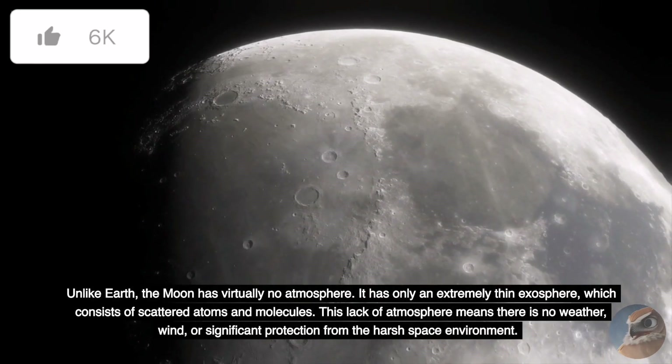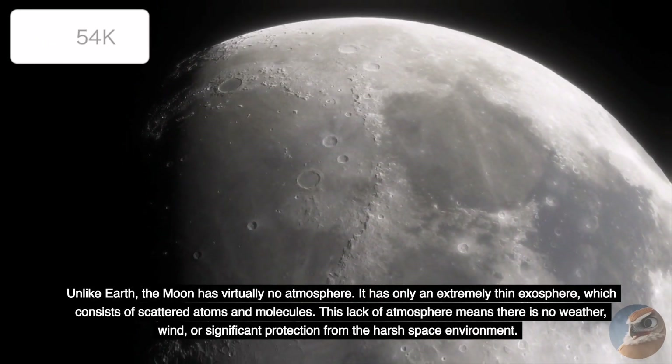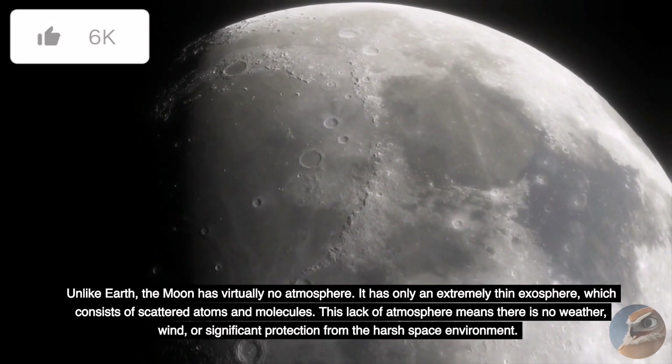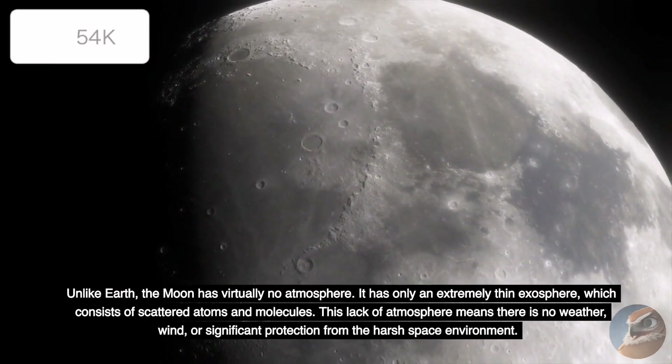Unlike Earth, the Moon has virtually no atmosphere. It has only an extremely thin exosphere, which consists of scattered atoms and molecules. This lack of atmosphere means there is no weather, wind, or significant protection from the harsh space environment.